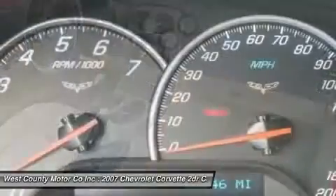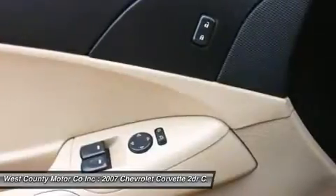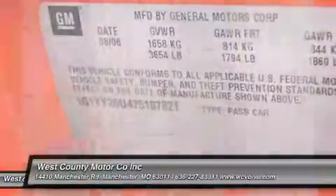Think you have what it takes to control this racy Corvette? There's only one way to find out. Print this page and call us now. We know you'll enjoy your test drive towards ownership. Come in today for a test drive.